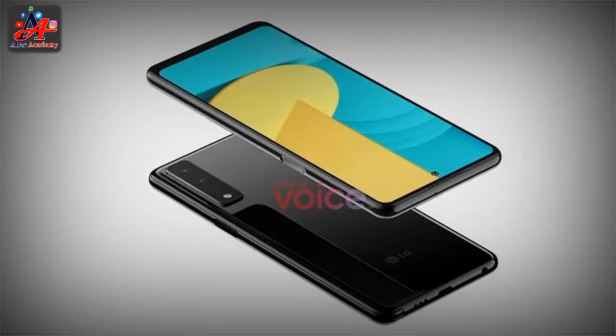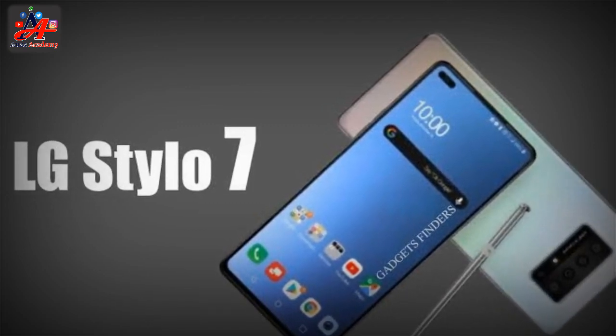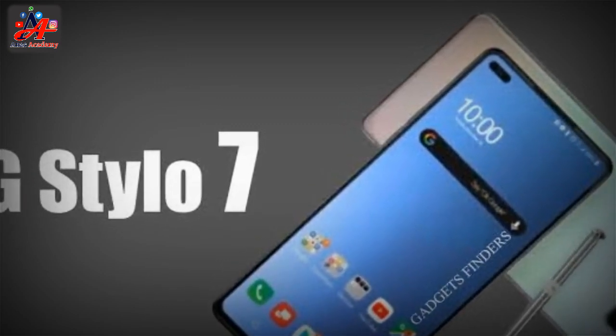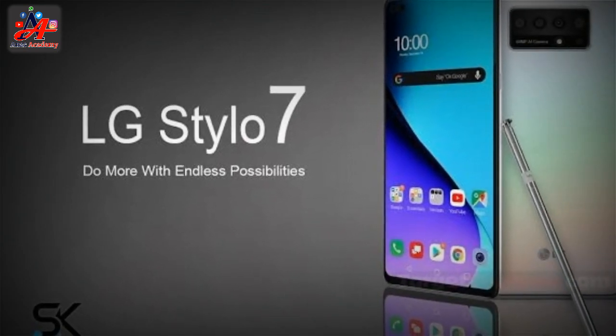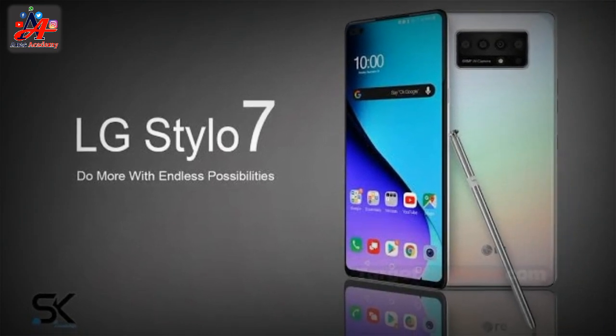This model has a display size of 6.8 inches (17.27 cm) with a resolution of 1080 x 2400 pixels, which is enough to show an optimal display. The LG Stylo 7 display type is LCD. The chipset used in the smartphone features a CPU octa-core running at 2.3 GHz.